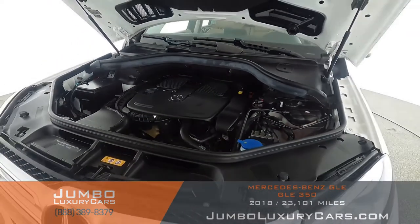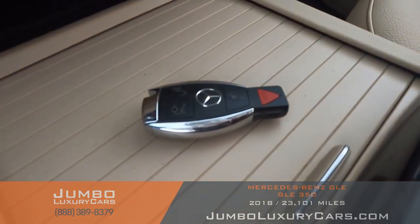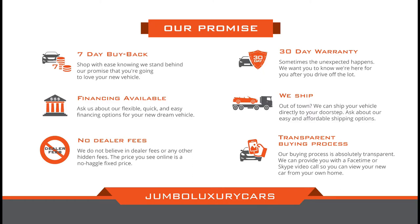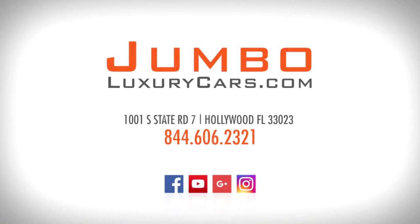Now let's take a look under the hood. As you can see, everything seems to be in good working order. For any additional information regarding equipment or accessories, please don't hesitate to contact one of our sales associates. Thank you for watching — if you have any questions about this vehicle, please don't hesitate to contact us. It will be a pleasure to assist you.